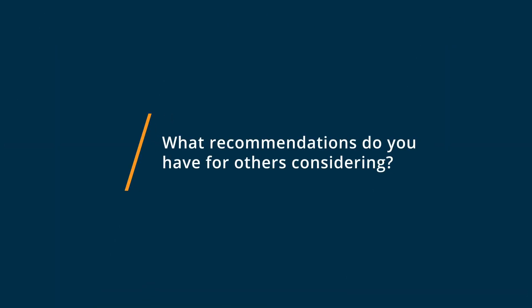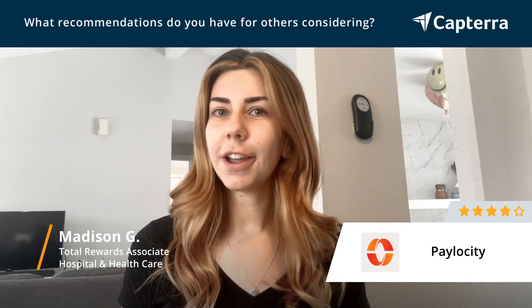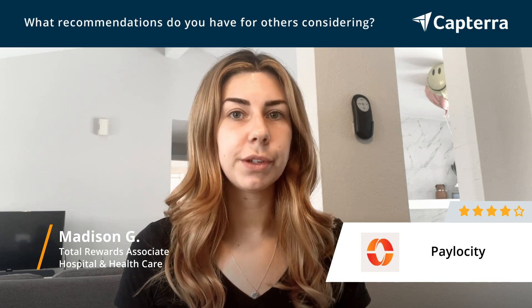Before choosing Paylocity, I would recommend writing down and identifying what you need from the system and making sure that you talk to your sales rep or your account rep and just really verify that everything that you need from the system will be able to come to fruition for you.